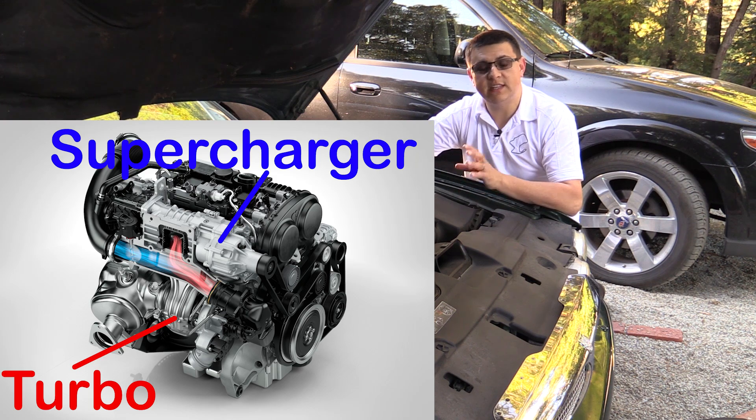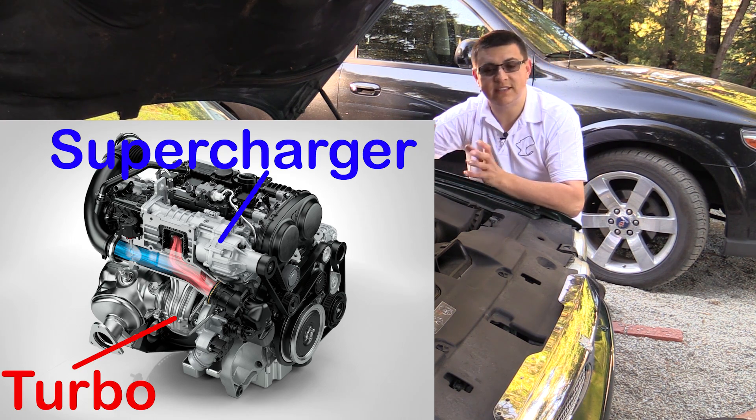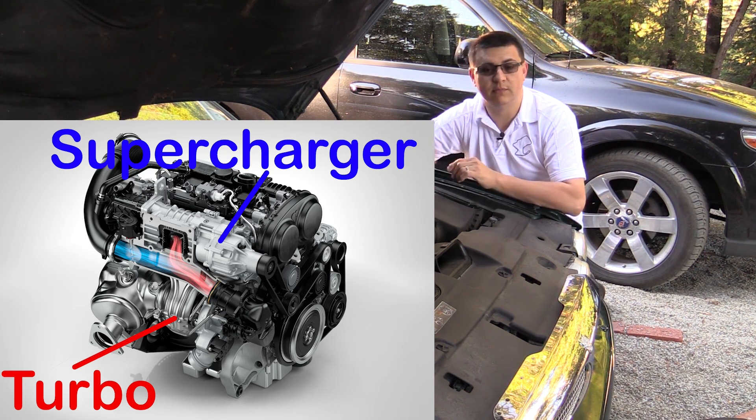That added efficiency is why we're starting to see turbocharged and supercharged engine designs from Volvo as well as Volkswagen. The goal there is to improve efficiency as well as low-end performance — they have a supercharger to give you instant off-the-line acceleration, and then after a predetermined set point, it transitions from the supercharger over to the turbocharger for improved efficiency.